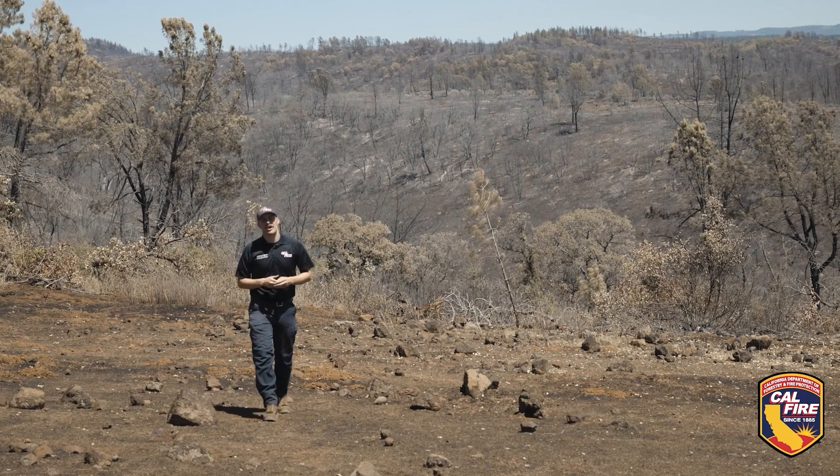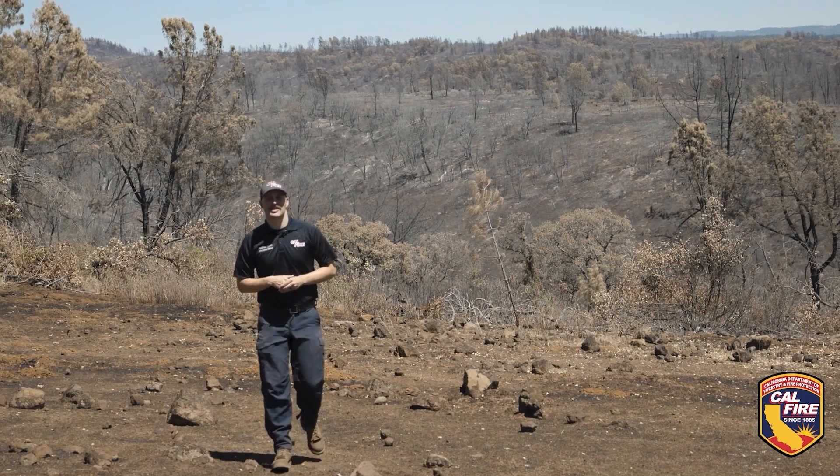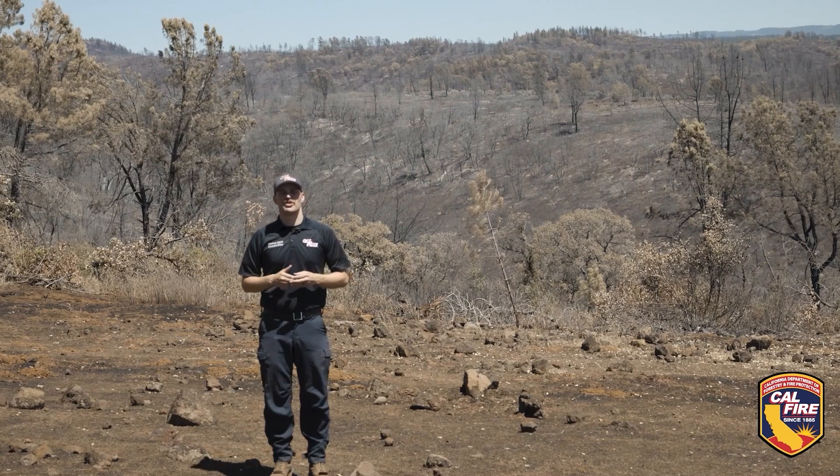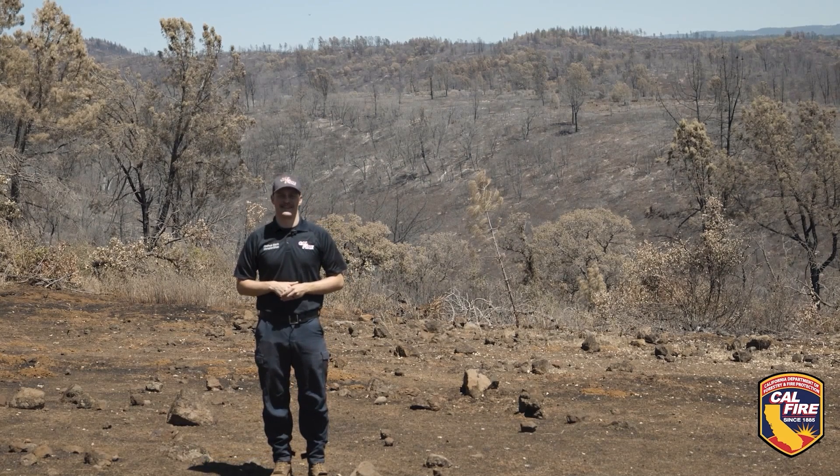After wildfires like this one, the work is far from over. CAL FIRE has a dedicated team of environmental scientists and foresters who go to work to identify potential life safety hazards well before the rainy season.